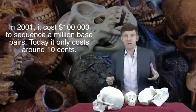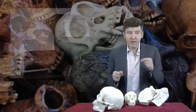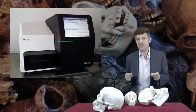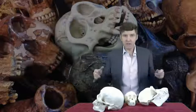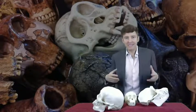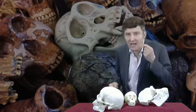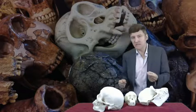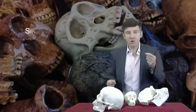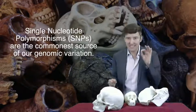By 2012, a machine small enough to sit on this table could do in a day what 10 years before had taken warehouses of machines to do. So with our new technologies, we've been able to sequence thousands of human genomes, which of course enables us to compare and contrast them. One thing is absolutely clear from these comparisons: we have a lot of genomic variation. The commonest of these are called single nucleotide polymorphisms, called SNPs for short.